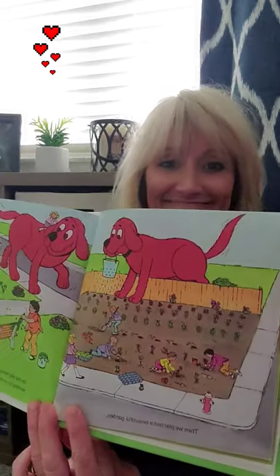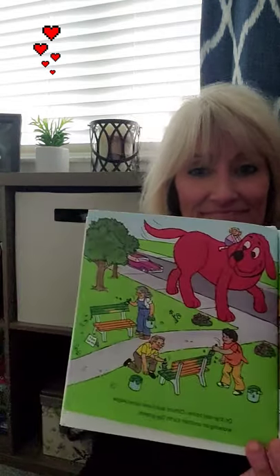Then we planted a beautiful garden. On the way home, Clifford and I saw some people working on another Earth Day project. Clifford gave them a hand — and a tail!